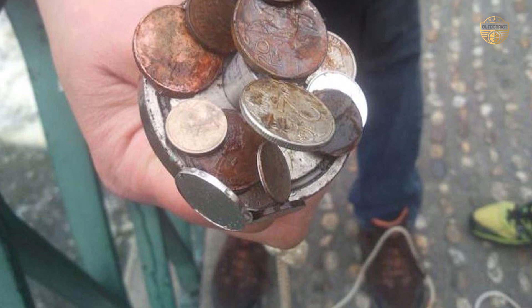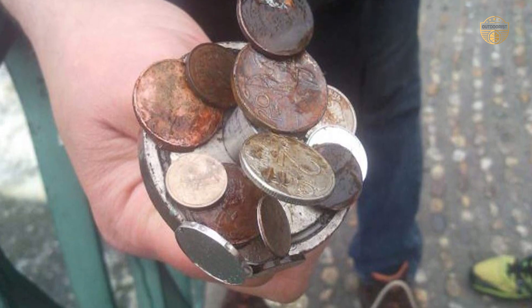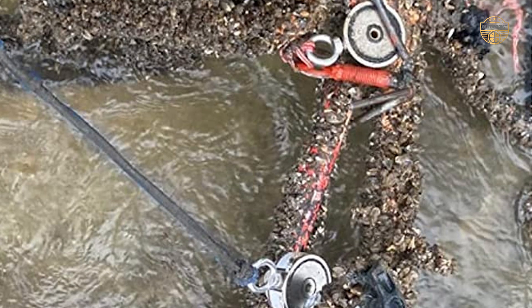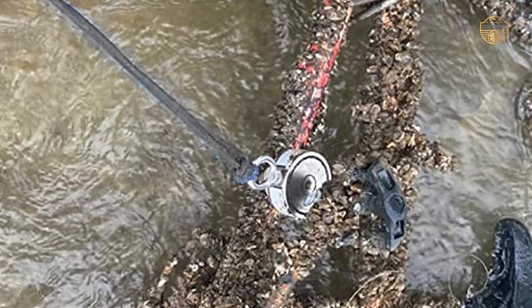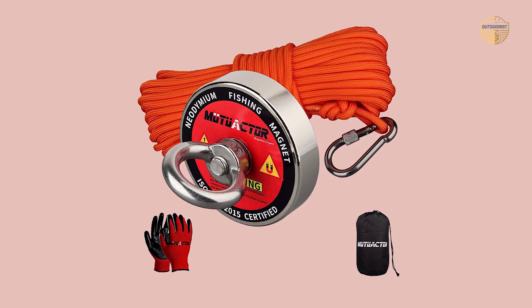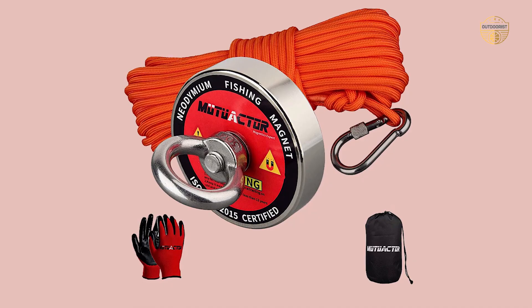Neodymium magnets are part of the rare-earth magnet family and are the strongest magnets you can buy. They are capable of pulling a variety of metal objects, from jewelry to phones to bikes. Some magnets, such as the 2400 Alpha Series, are capable of pulling metal objects over 2400 pounds.